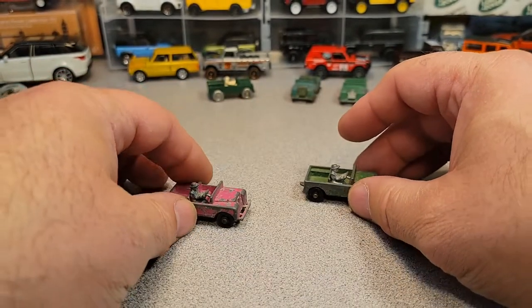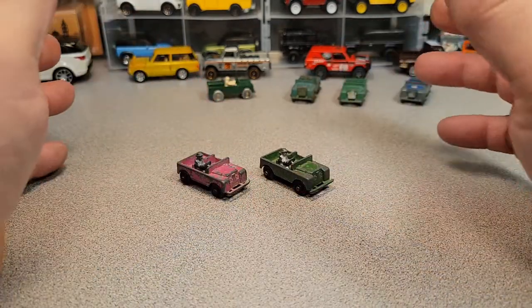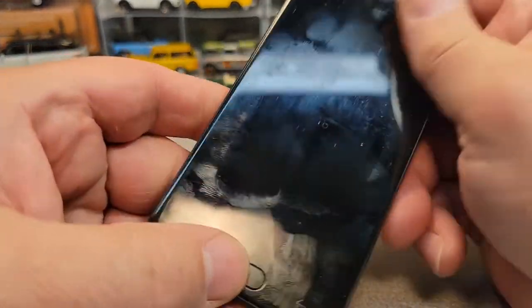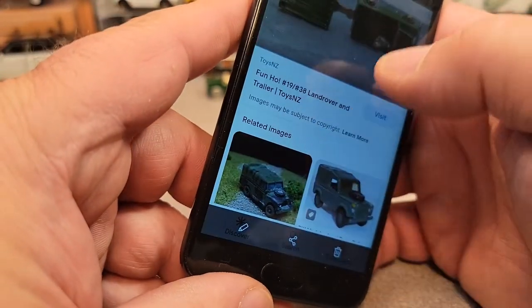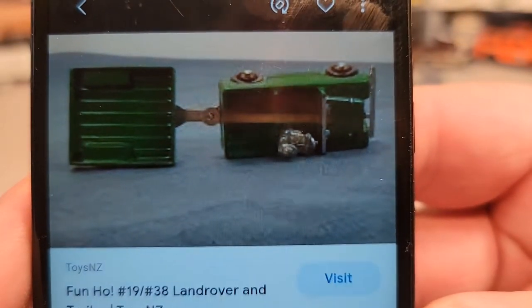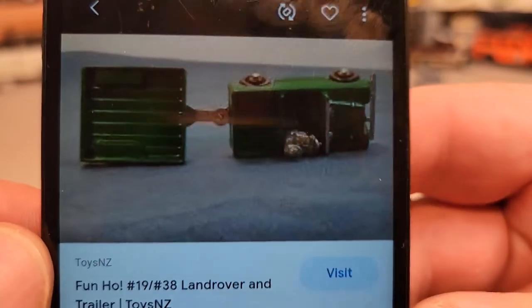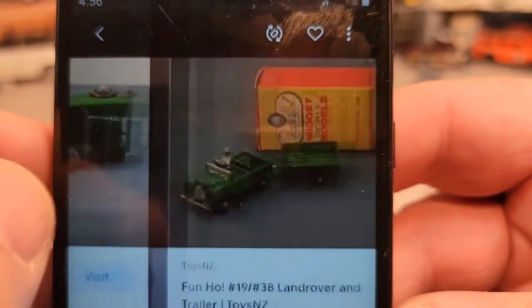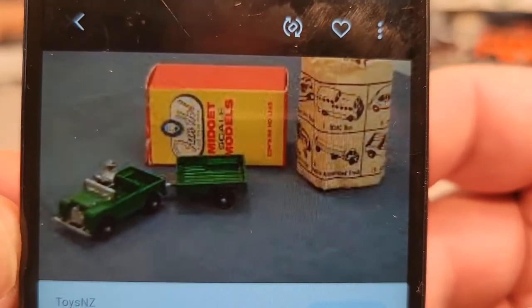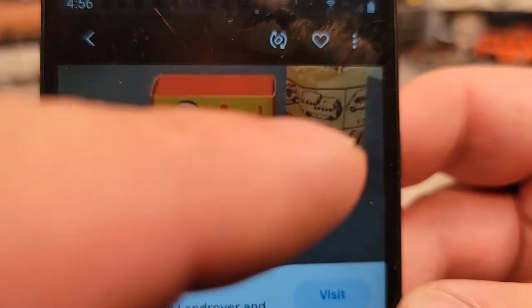I got some information about a 1:60 scale, maybe, and these might be early examples. You're gonna have to excuse my high-tech stuff here, but I've got some stuff I grabbed off the internet. This is from Toys NZ — I'm guessing Toys New Zealand — and I got some more pictures of some really nice ones. Apparently this came in a gift box, and you can see there's a little paper here where as a kid you would get them.